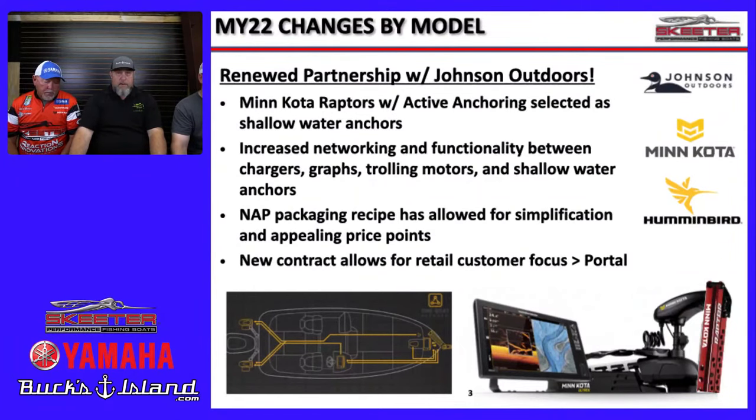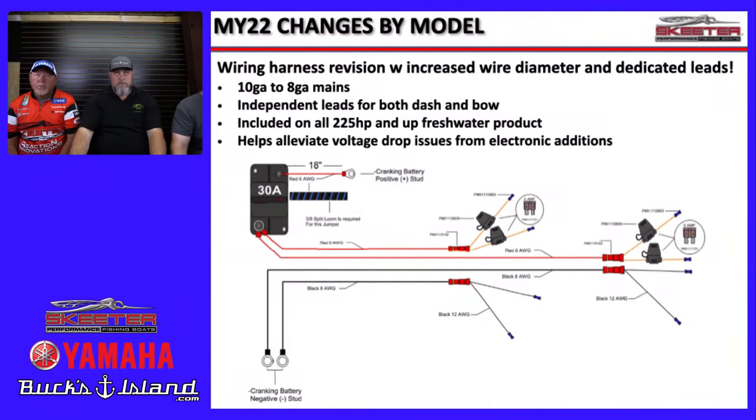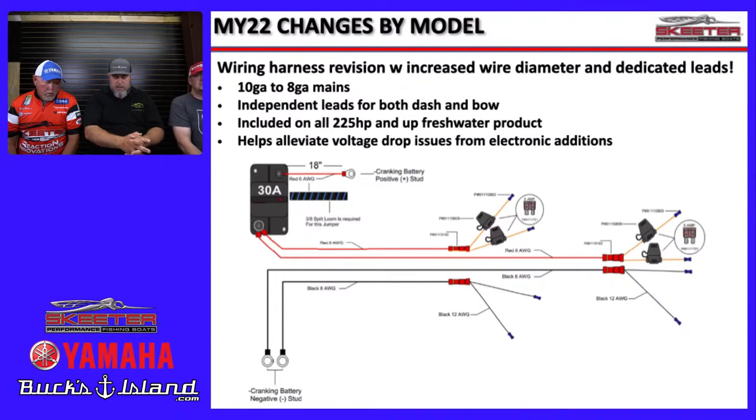One big change is the new wiring setup. Previously dealers had to build their own wiring harnesses or install a Sea Clear power harness. Skeeter has now put in an 8-gauge wire on a separate circuit going direct to the battery, running all the way up to the bow for multiple graphs — with independent leads to the dash and bow, 8-gauge down to 10-gauge, fused individually on the hot side.